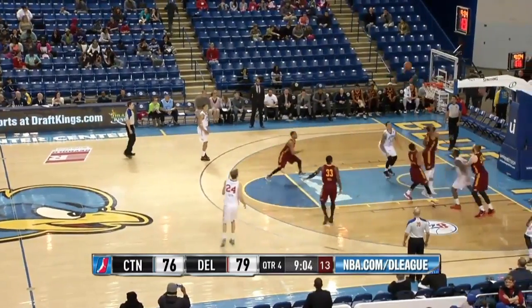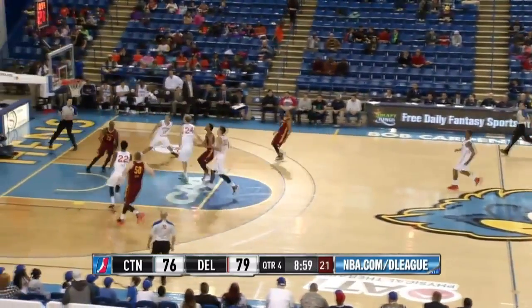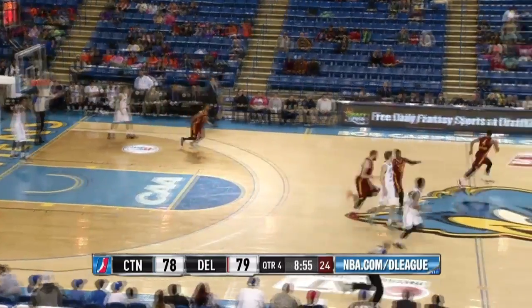Gordon drives, tries a floater — it's blocked by Onowaku. Loose ball for Crawford, going the other way. A lob going up and throwing it down is Brandon Paul, a new season high with 20.